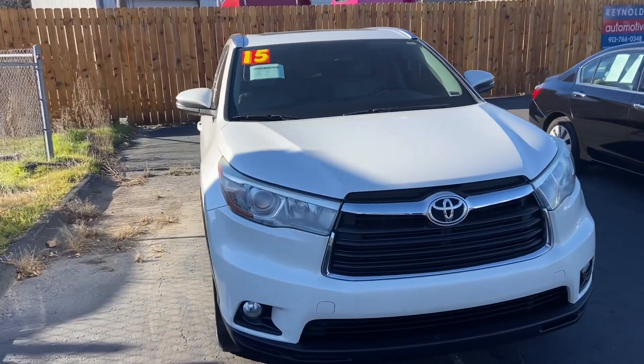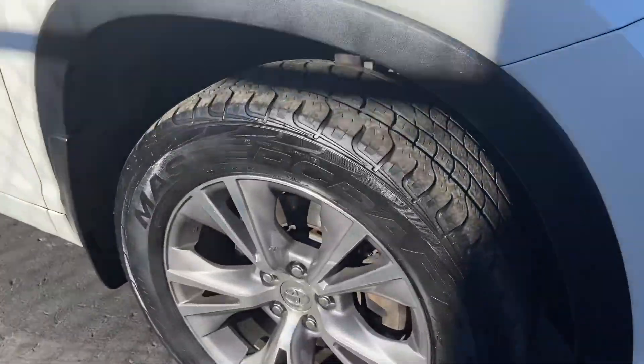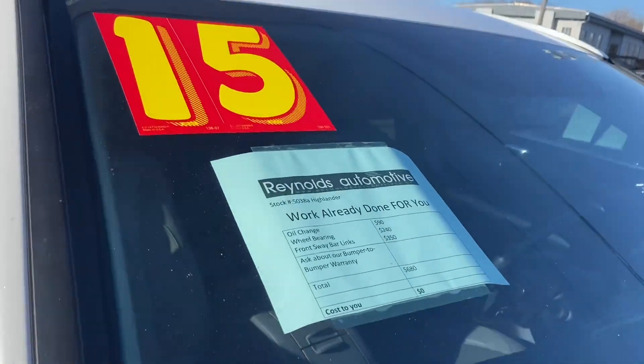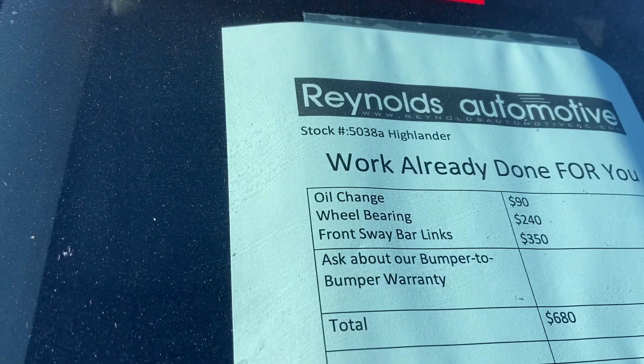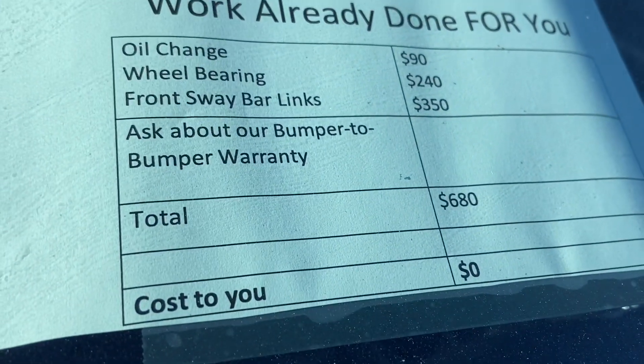This Highlander is white with gray leather. We've got alloy wheels, lots of tread on your tires. We have already given it an oil change, new wheel bearing, and front sway bar links — so over six hundred and eighty dollars worth of work that you don't have to worry about.